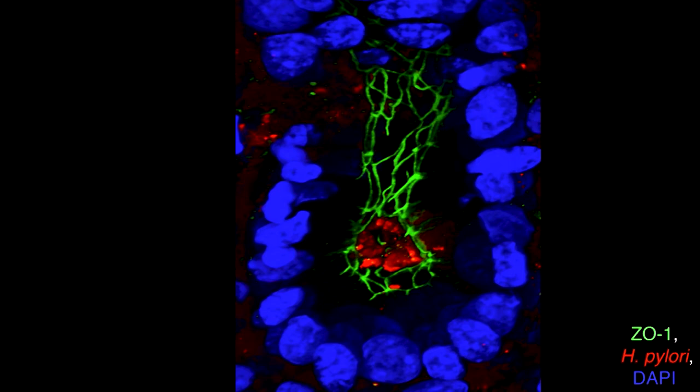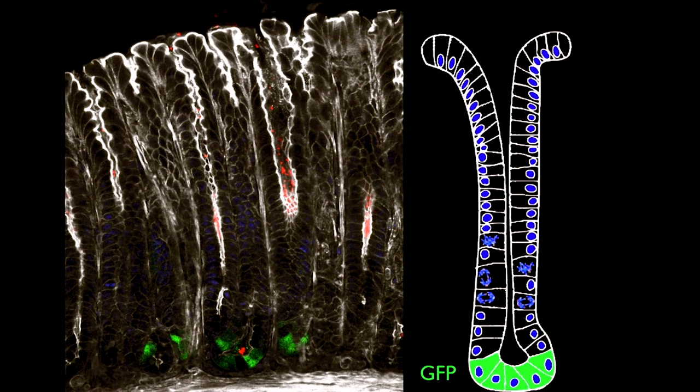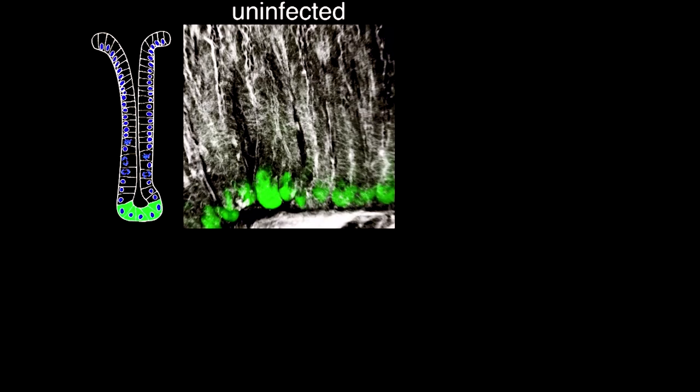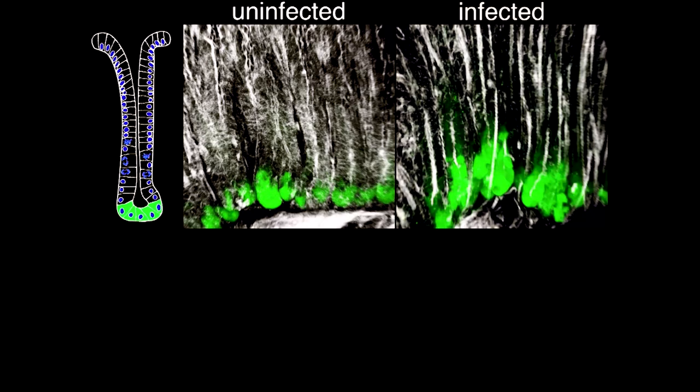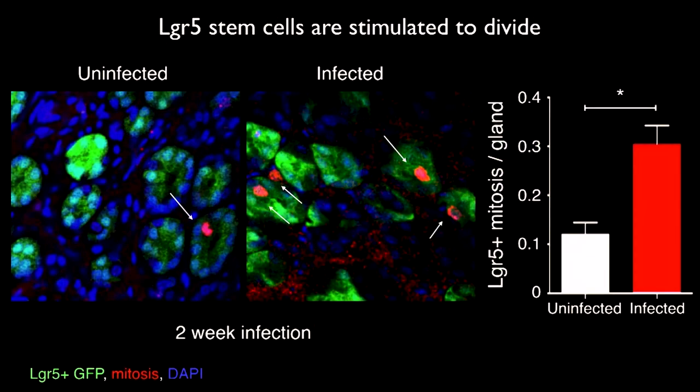What we also saw unexpectedly: if we went even deeper to the base near the submucosa, we found sometimes bacteria at the bottom of the glands, which is where the stem cells reside. Going back to the mouse model, these bacteria can sometimes be directly interacting with the LGR5 stem cells. In a mouse model with green stem cells, you get about twice the number of stem cells after a month or two of infection. The stem cells know H. pylori is there - by two weeks there's already twice the stem cell division, even before there's an inflammatory response.